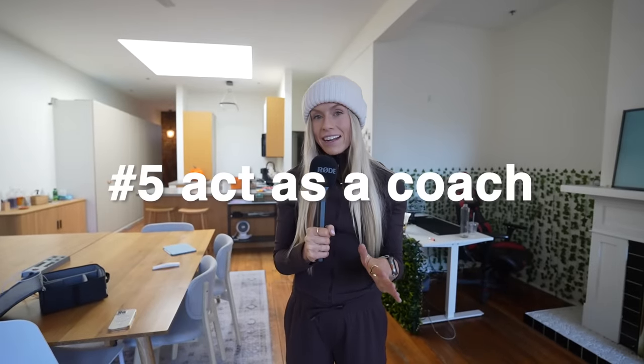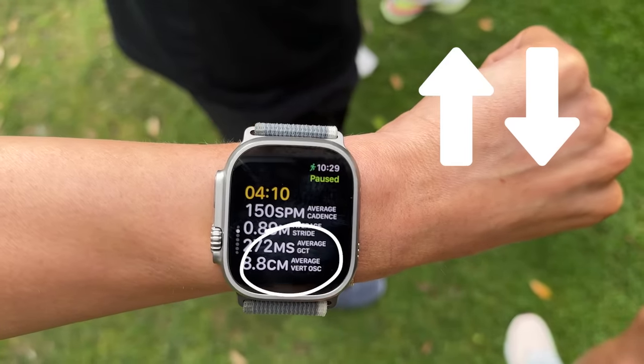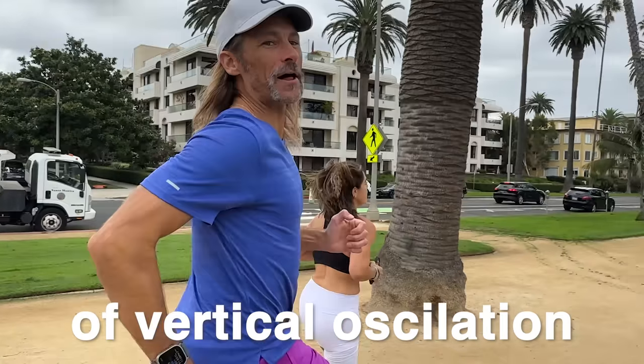Number five might be my favorite thing. You know what I love as an athlete? Being coached. You know what's expensive once you're no longer in high school? A coach. And now your Apple Watch can act as your coach. It now has a stat called vertical oscillation, which shows how much you're going up and down instead of forward.